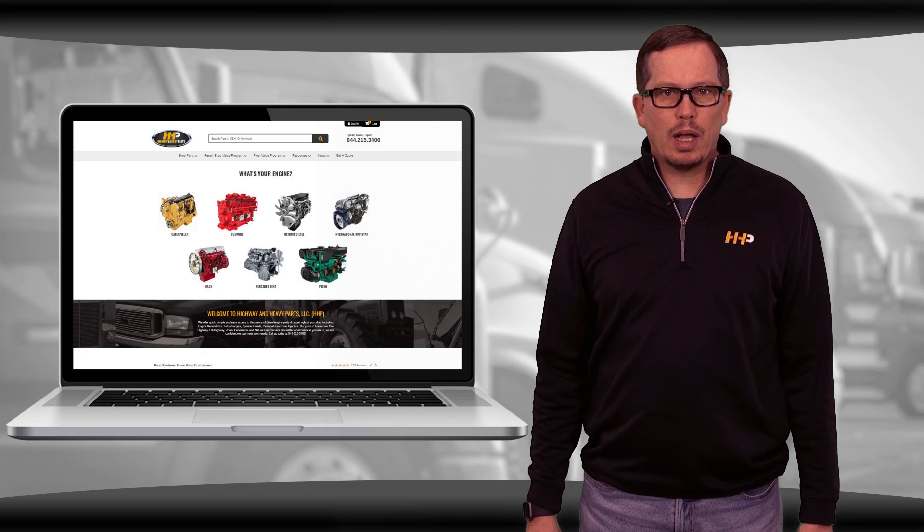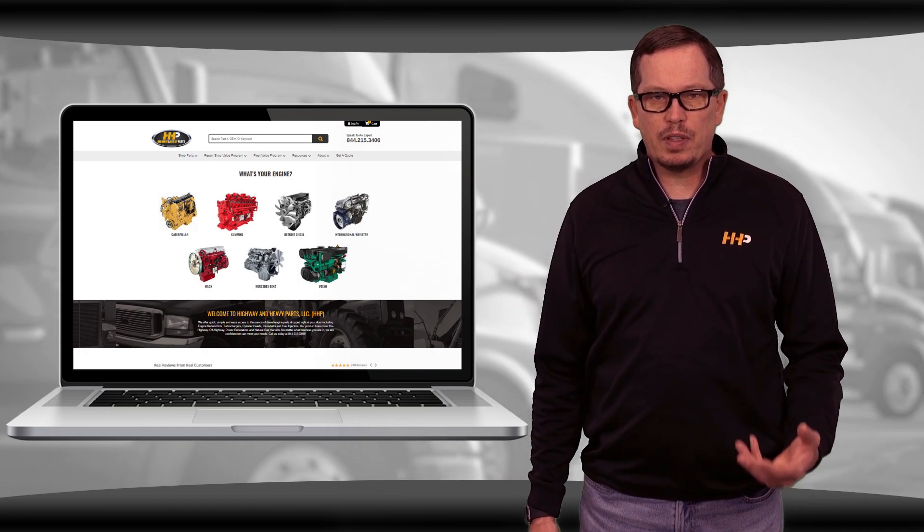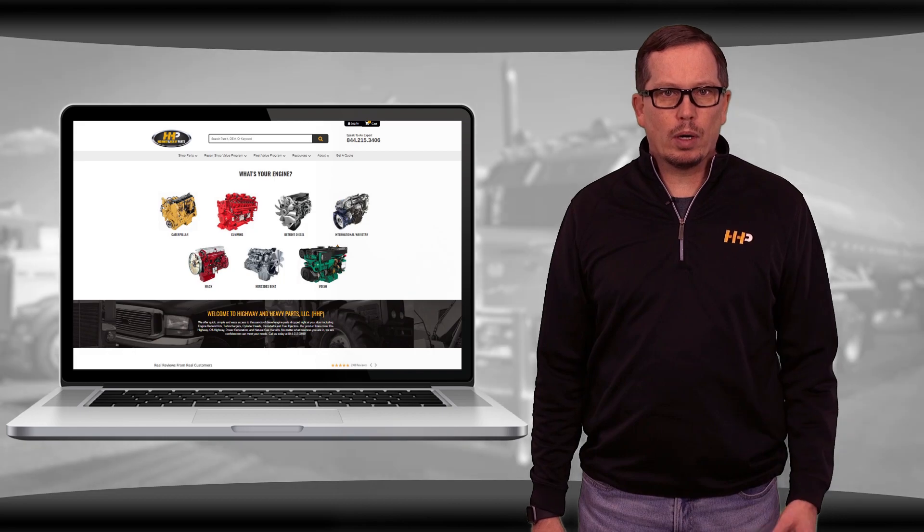Check out highwayandheavyparts.com for available cylinder head component options for your C15 ACERT. Have your engine serial number ready when ordering.